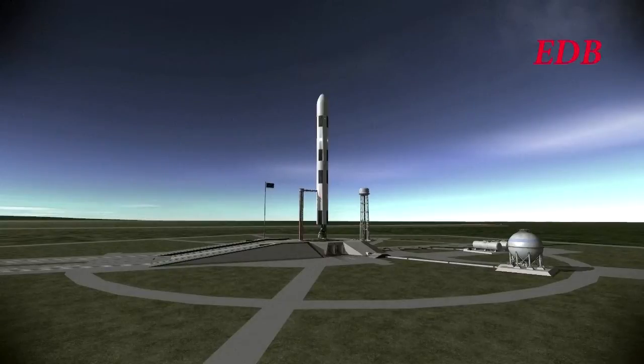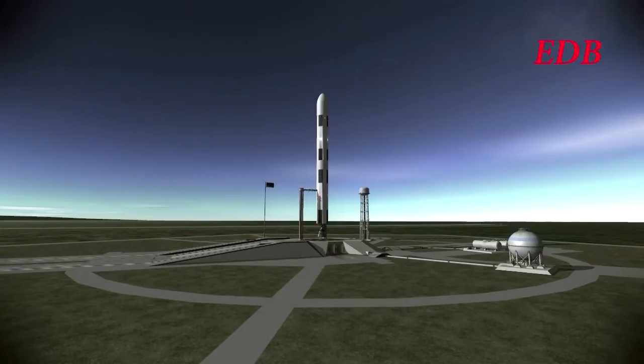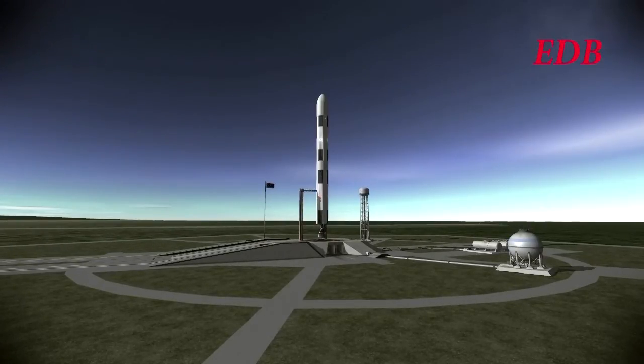If this launch is successful and the Calypso meets up with Titan Station successfully, then the next launch we will see will be the Calliope mission to the space station, which will bring up 3 kerbals: Jebediah, Bill, and Bob Kerman. And so we will look forward to seeing that particular launch.